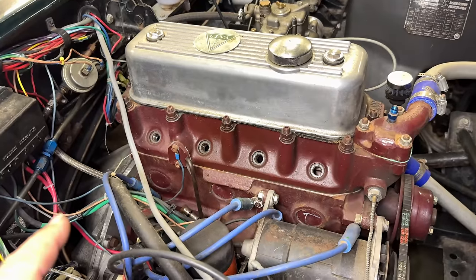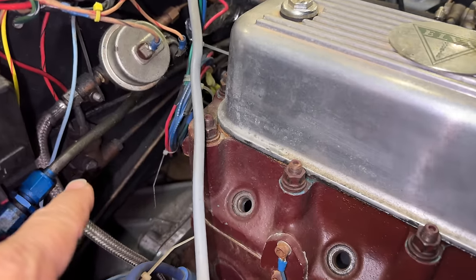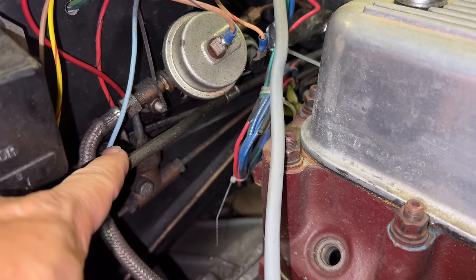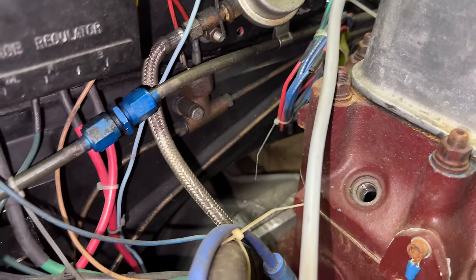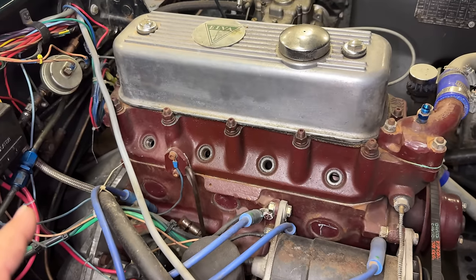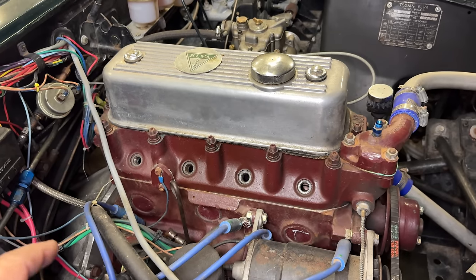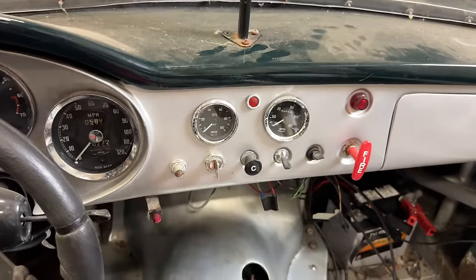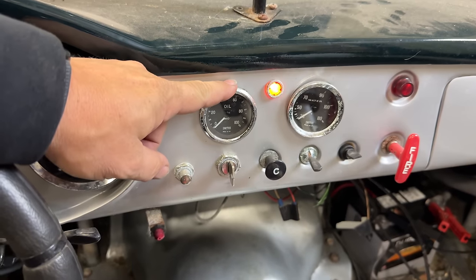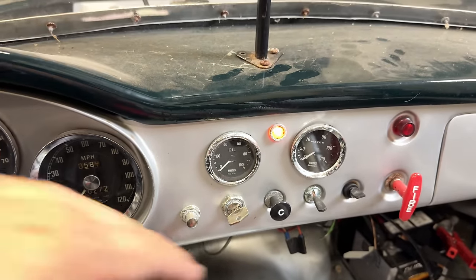I'm going to leave the spark plugs out for a minute and check on getting fuel. I can see the fuel line comes over there and then goes into this pipe — there's a sensor on that, so one of those oil pressure gauges is probably actually reading fuel pressure. That goes down underneath the car, so there must be an electric fuel pump somewhere, possibly in the fuel cell. Let's turn the ignition on and see if we can get fuel pressure up to the carb. There were no instructions with this car so I don't know what these switches do. Let's turn the kill switch on — we have power. Ignition on — there we go, fuel pump's running.